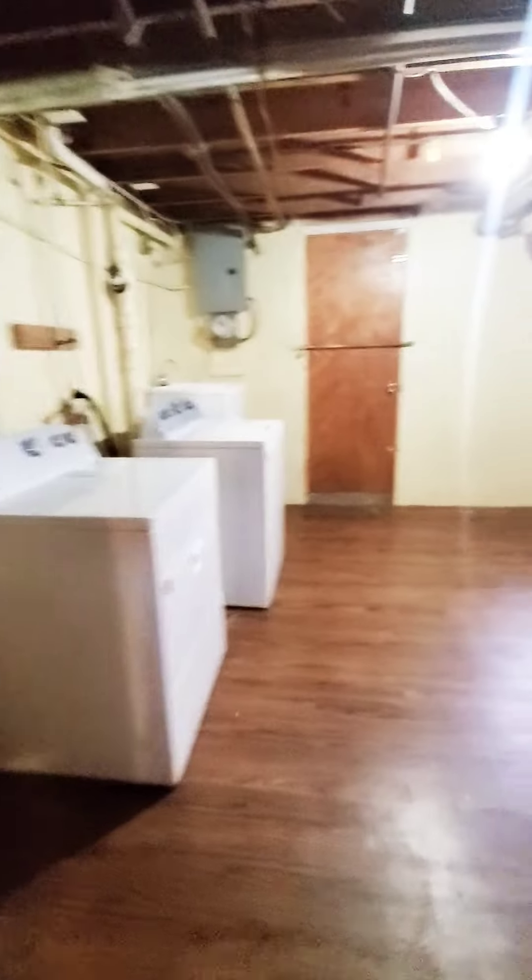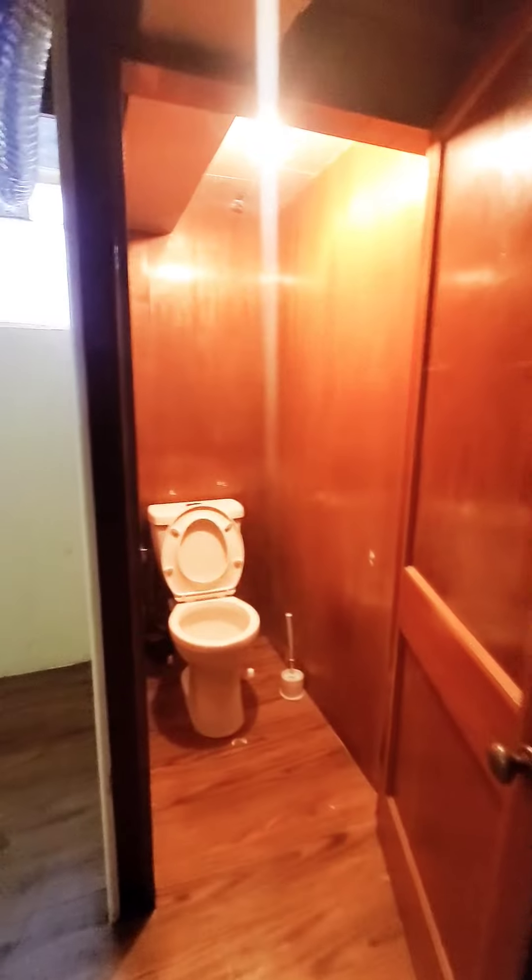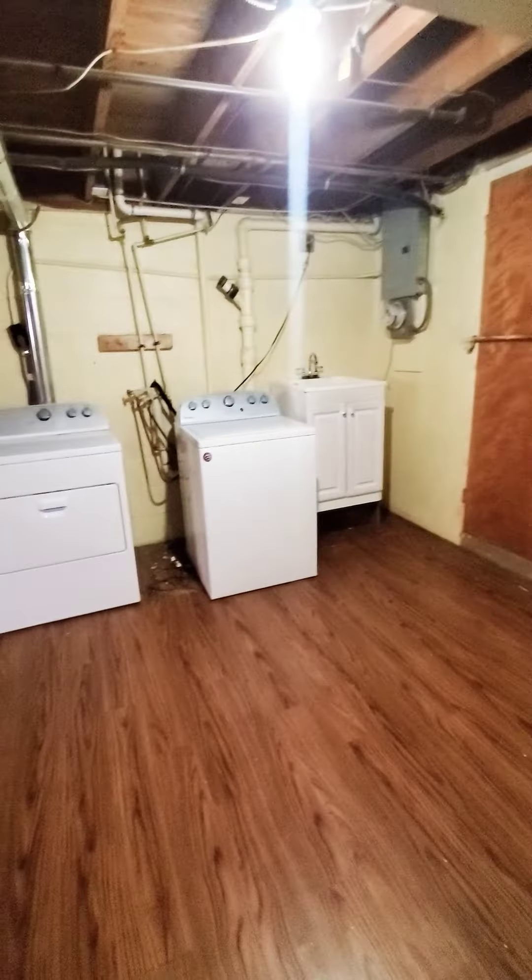Let's go check out the basement. We have a clean basement, with washer and dryer in the rear. With a half bath and your utility sink in the corner. Additional storage as well.